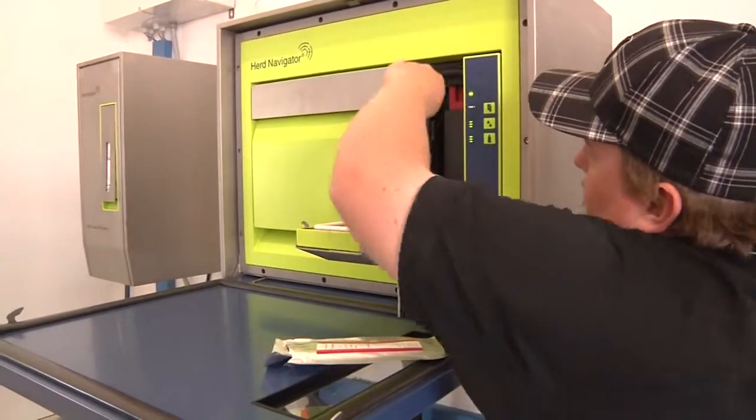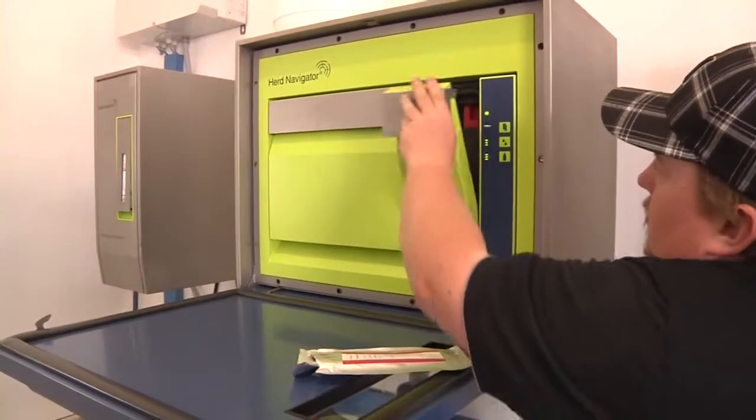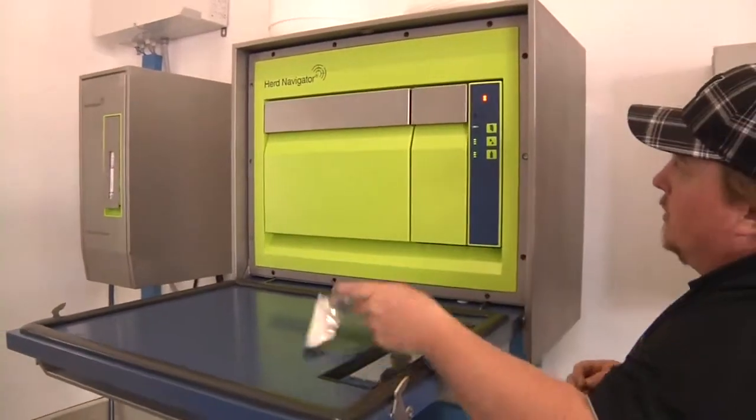Mastitis detection — being able to detect mastitis beforehand, before she shows signs of being sick. Everything's just working inside the cow, letting you know from inside the cow what's going on, rather than looking at her from outside and seeing something's wrong.